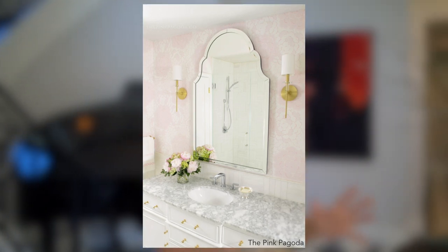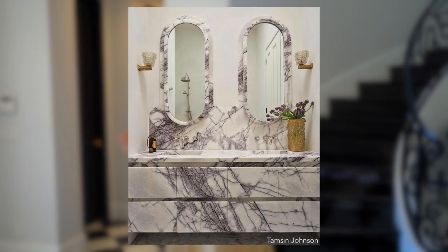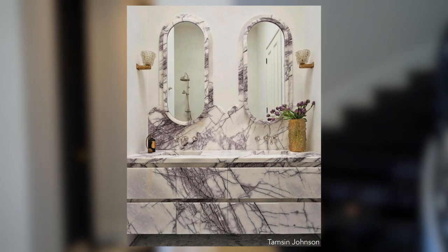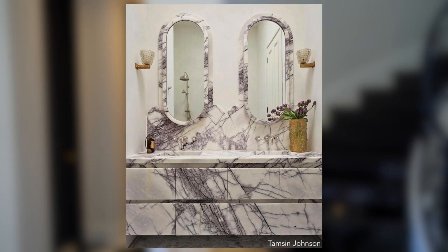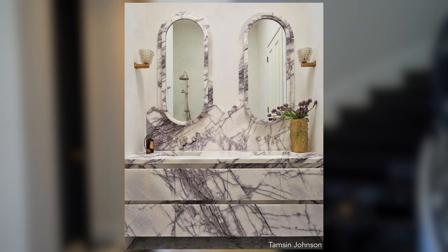Sometimes design supersedes — it shouldn't, but sometimes it does supersede basic use. So if you have a bathroom that you really want to have impact, having an ornate mirror that does not match back to the rest of the bathroom can have a really wonderful effect. One of my favorite bathrooms is this beautiful marble bathroom with marble drawer fronts and oblong mirrors. The surround is marble, so when you have that design element it's going to be very hard to turn that into a medicine cabinet — in those instances, you can't use one.